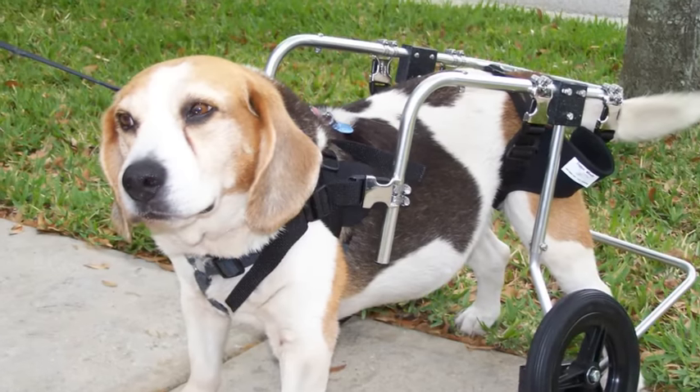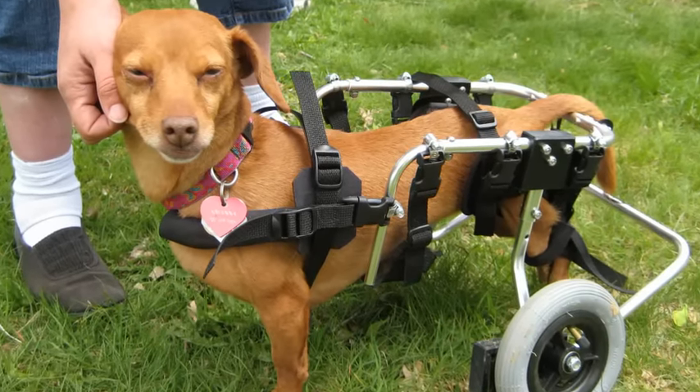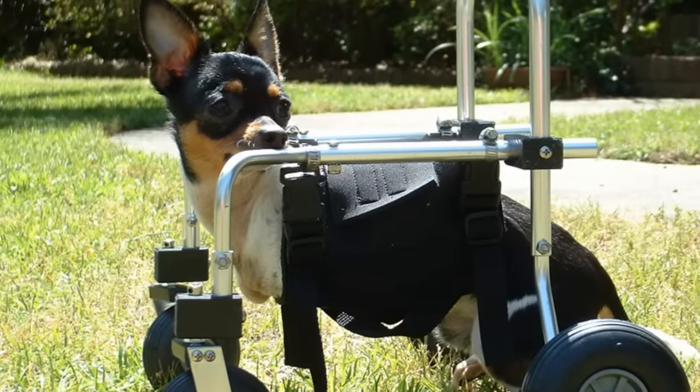After they sent the measurements to the manufacturer, they would have to wait a week, sometimes even more, before they got the cart. And they have a disabled dog — they need this cart immediately. Once they got the wheelchair, it would come fully assembled and it was big. Larger wheelchairs couldn't even fit into the back seat of a car, so although the wheelchair was a transportation device, it itself wasn't transportable.